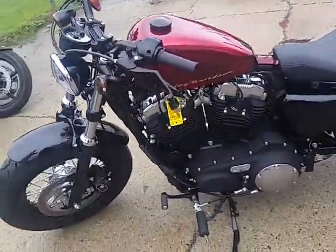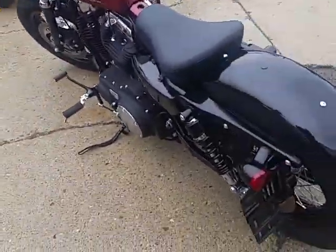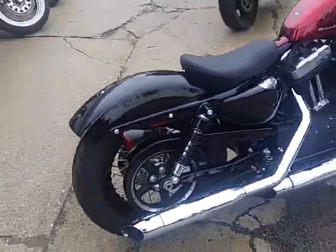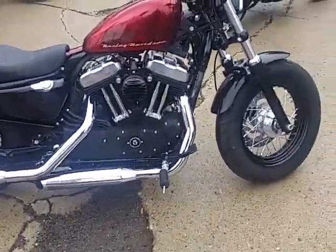This thing's only got 290 miles. One good-looking bike — comes in the big red flake, it's got a Rough Craft air intake, laced wheels. This thing's loaded up, nice-looking bike. It's gonna turn heads. Only got 290 miles, it's not even broken in. No reason to buy new.